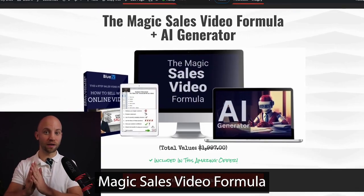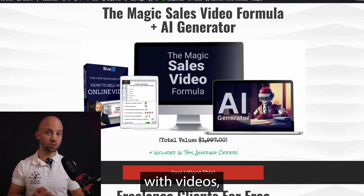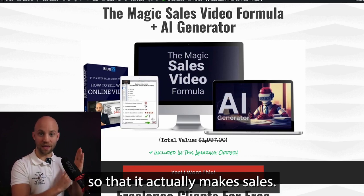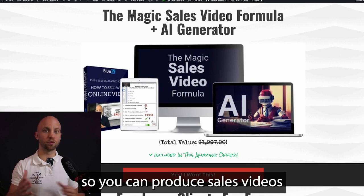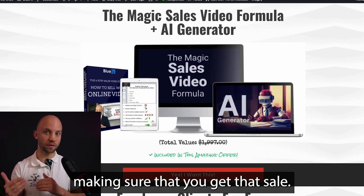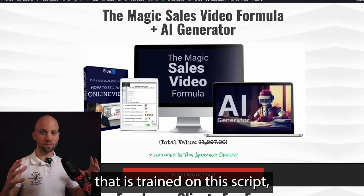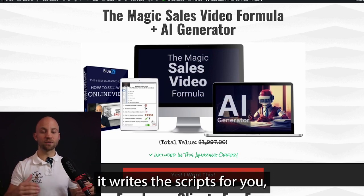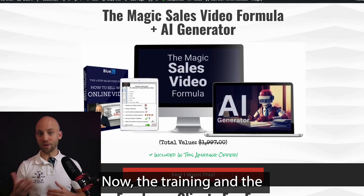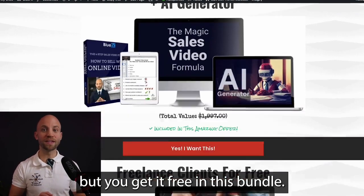Next, you'll get the Magic Sales Video Formula and its AI generator. If you want to boost your sales with videos, this bundle makes it easy. You'll always know exactly how to start your sales videos so they actually make sales, producing them without being pushy but making sure you get that sale. What's really special is that you get an AI tool trained on this framework that writes the scripts for you. The training and AI generator normally costs $1,997, but you get it free in this bundle.